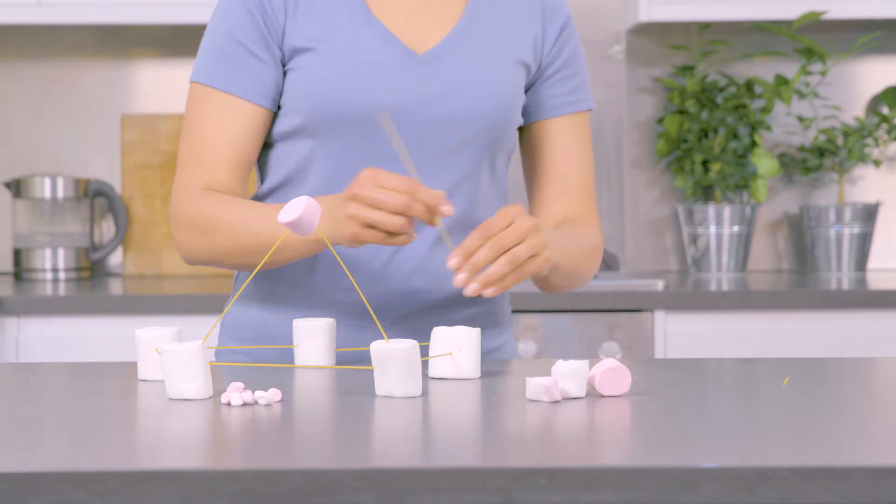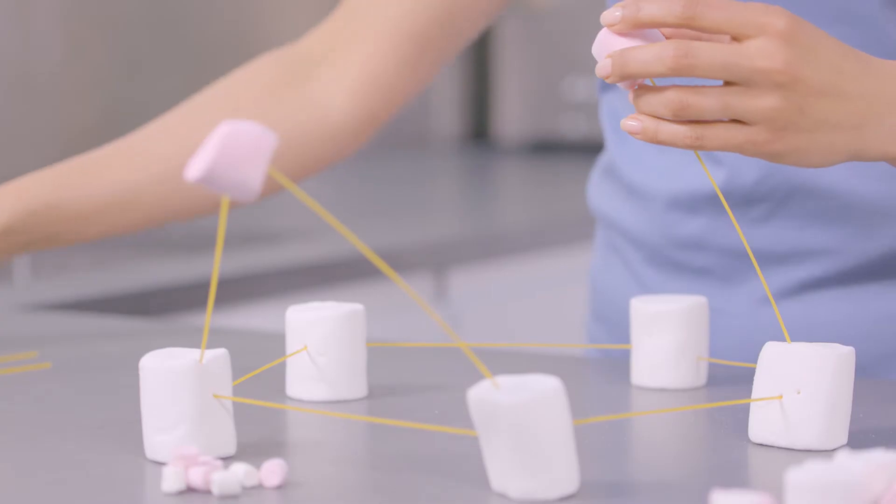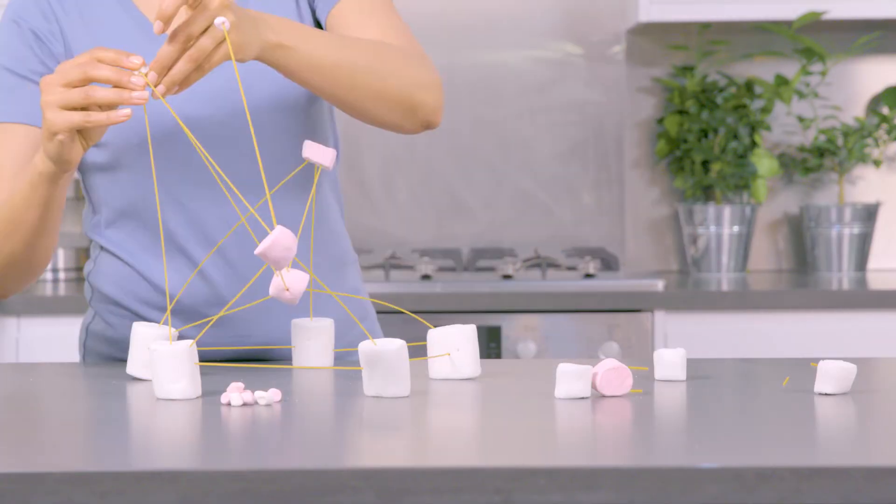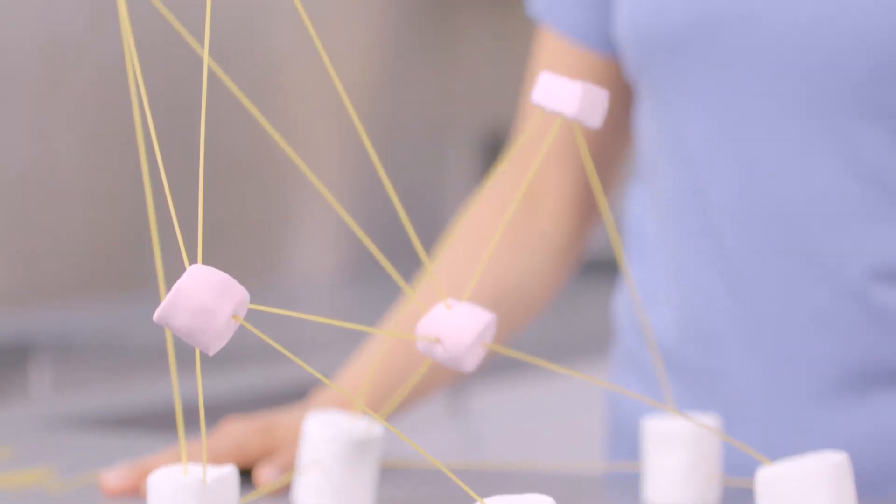You can even snap the pasta and see what happens to the strength of your building. Keep building until you've got a structure you're happy with. Now you've got a building and a snack!